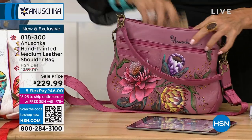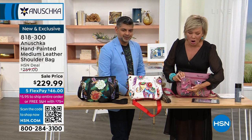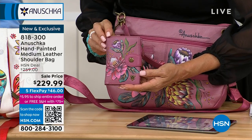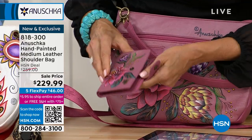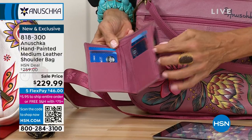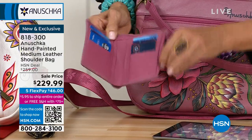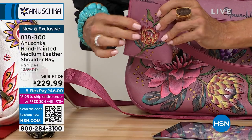Imagine adding this matching wallet — we do have wallets that go along with this. Isn't that amazing? It fits into the pocket too. We don't have a lot of the wallets. It's like a miniature painting — super functional, with a little zipper for receipts, cash, or coins. These are works of art, just like the bags.